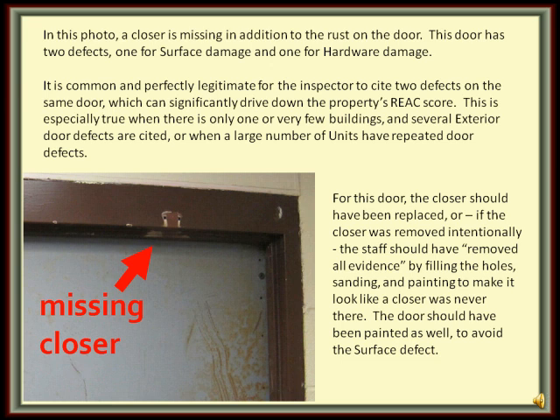This is especially true when there is only one building or very few buildings and several exterior doors or common area doors are cited, or when there's a large number of units which have repetitive door defects from unit to unit — the same deficiency over and over.